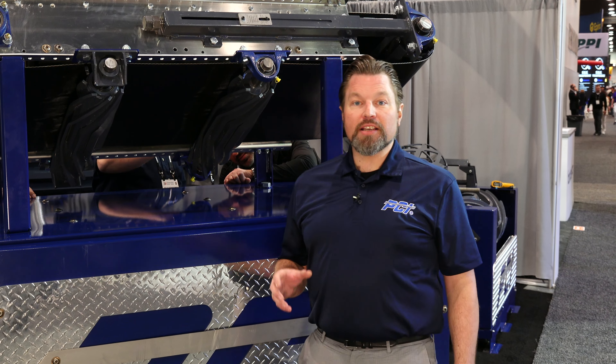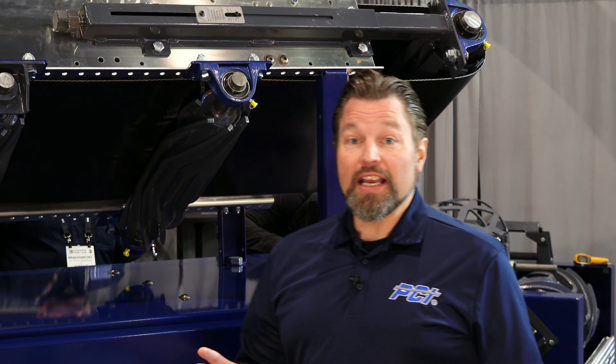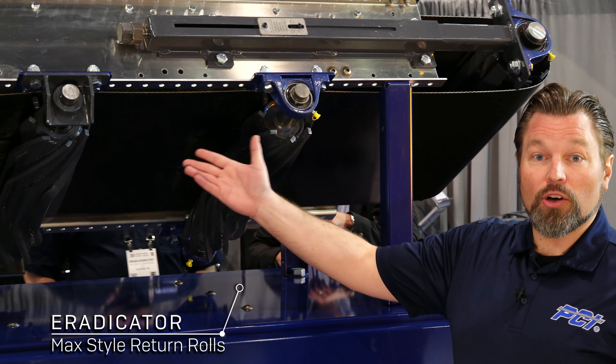I'm Mike Furtagh, Vice President of New Business Development with PCI ProCal Innovations, here at ConExpo 2023 showcasing PCI's solutions through innovation. We've got a couple of brand new products that we're launching that help to take the tension out of belt tracking and tensioning, and are all products of our innovative approach to product development.